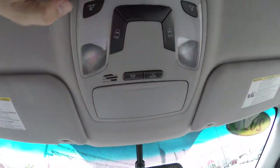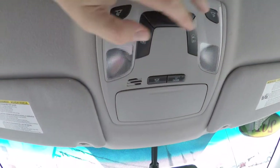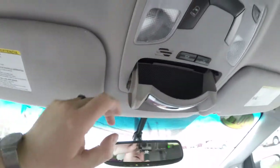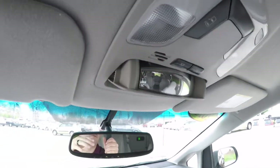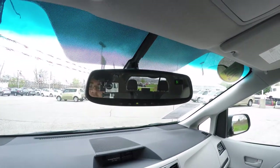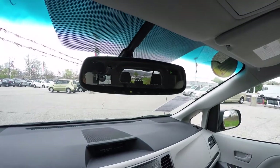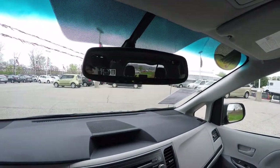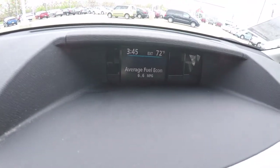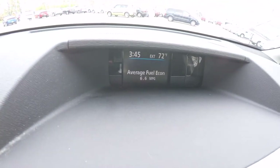Looking overhead, you have overhead reading lights, power sliding door switches, overhead lighting, a sunglasses holder, and a rear view spotter mirror. There is also an automatic dimming rear view mirror with Homelink universal garage door opener and integrated compass. On the dash you have a nice thin film transistor color display.